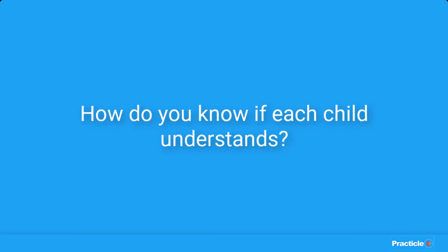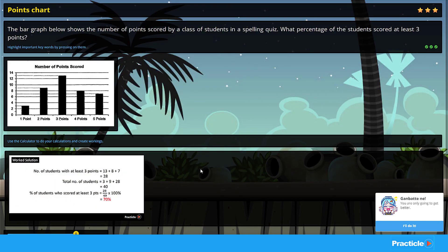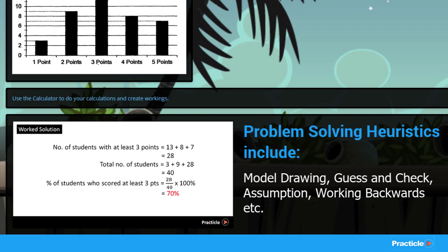How do we ensure that each child understands? Every question on Pratica comes with a clear, detailed worked solution. We make sure that the methods used to solve the questions are similar to what your child is learning in school. This not only helps them understand their mistakes better, but it also helps them to check their workings easily.